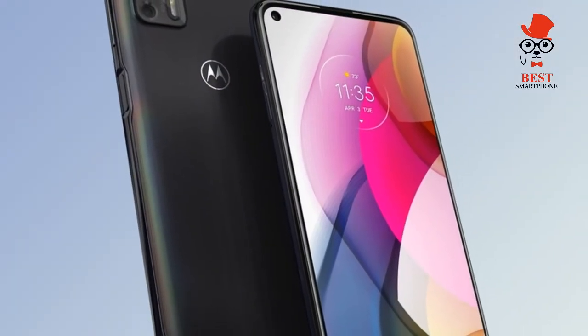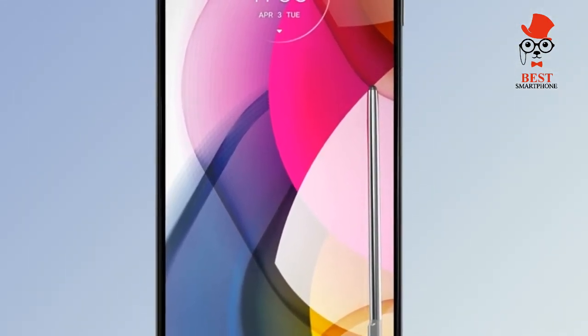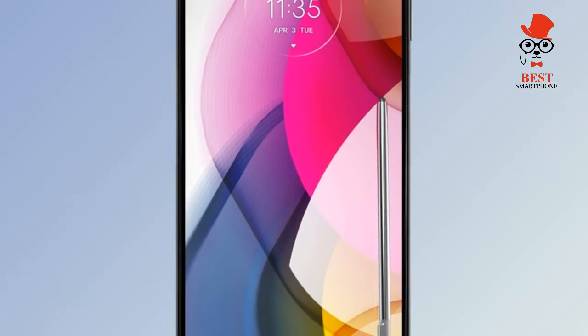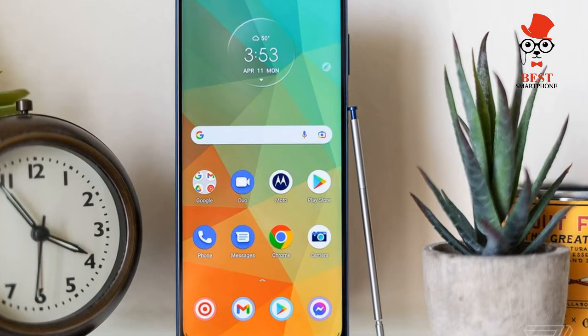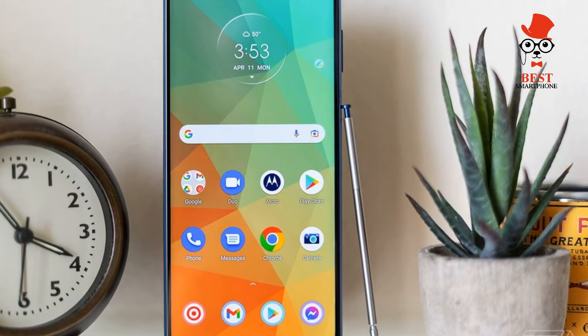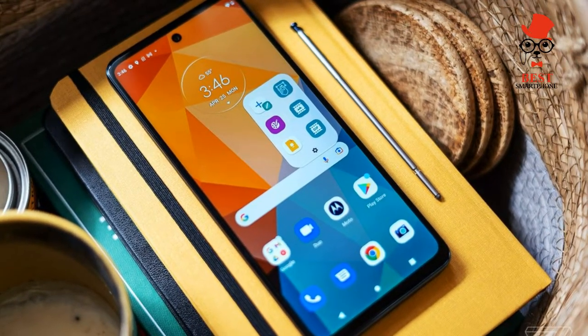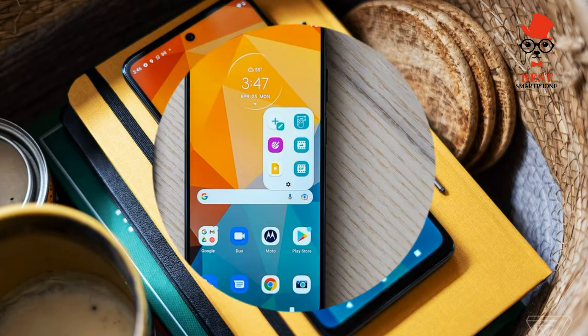The Moto G Stylus 5G looks like it should cost more than $399. It's got a glossy finish on top of a gorgeous dark green that unfortunately proves to be a fingerprint magnet. Motorola calls the color Cosmic Emerald, and that seems fitting. Otherwise you've got a slab of a phone that is quite large.